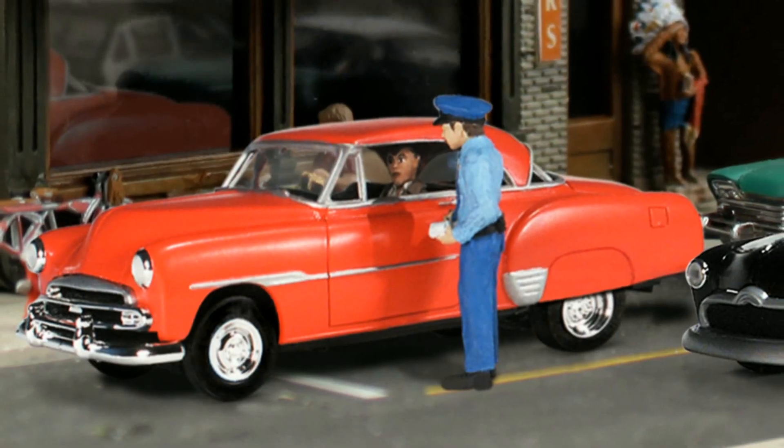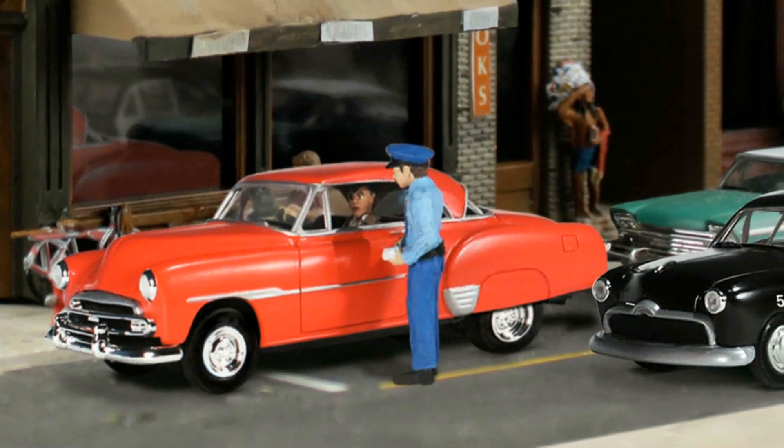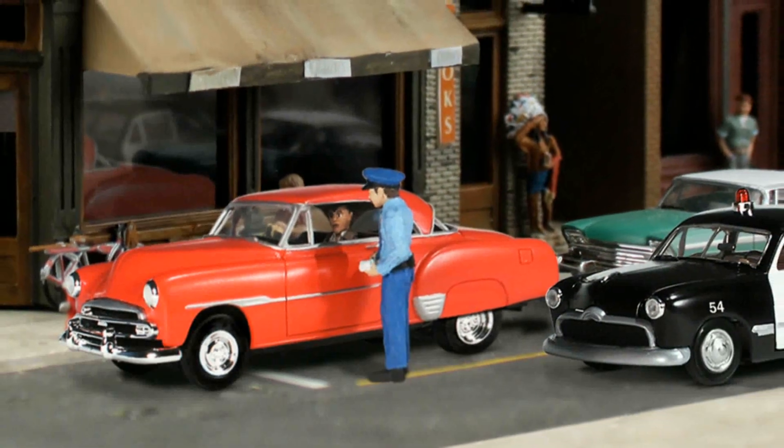His heavy foot might lead to a heavy fine. I'm Trevor. Welcome to Set the Scene. This is Car 5-4 reporting in service. This in-scale auto scene has custom painted figures and vehicles that tell a clever story with color and interest.